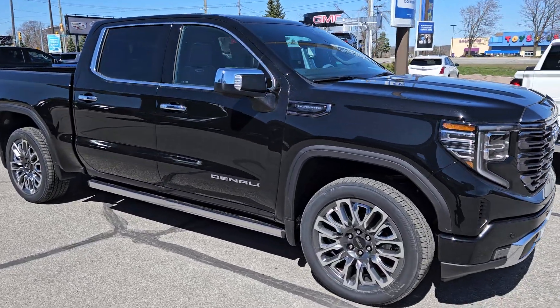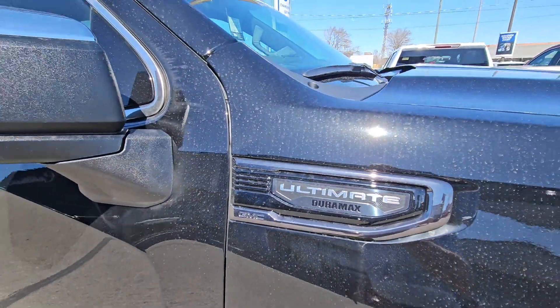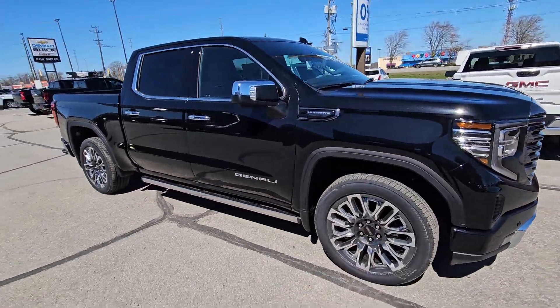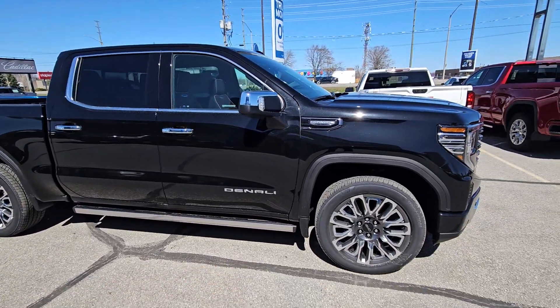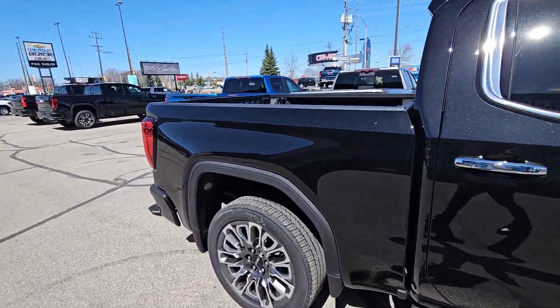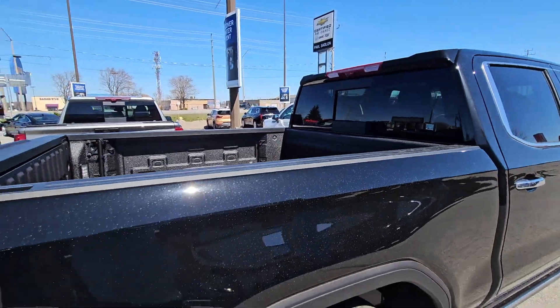Awesome looking truck, black. Most important part of this truck right there, the Duramax diesel. All Ultimates get these special 22-inch wheels and power running boards. This one, as part of the package, when we PDI, it's going to get mud flaps added to it, and it's going to have a hard folding tonneau cover added to it as well.